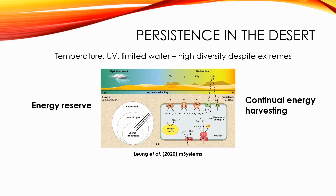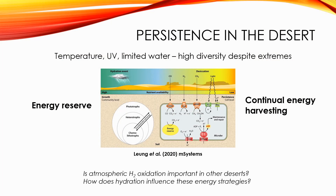This is a source that's continually available and does not require water. So in our study, we wanted to know whether atmospheric hydrogen oxidation is also an important energy strategy in other deserts. Additionally, we sought to understand how hydration, like transient rainfall, influences these different strategies.